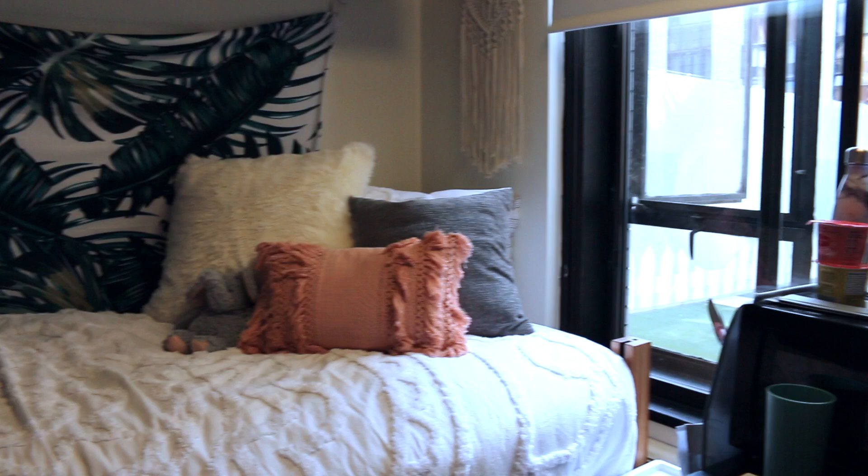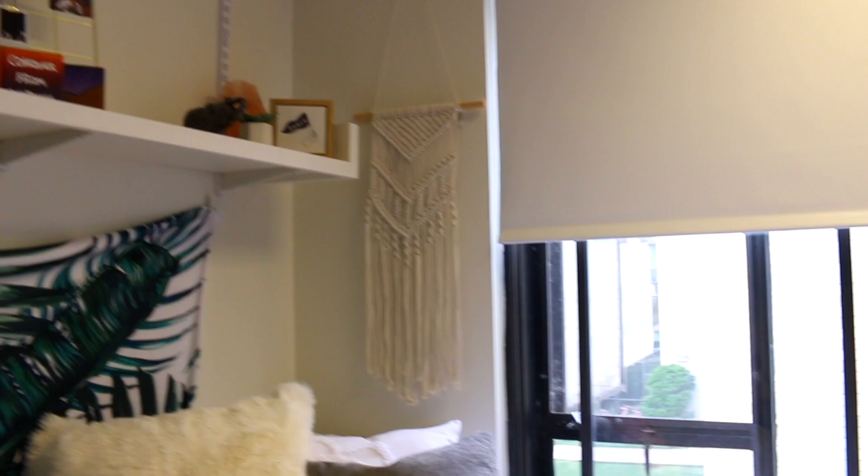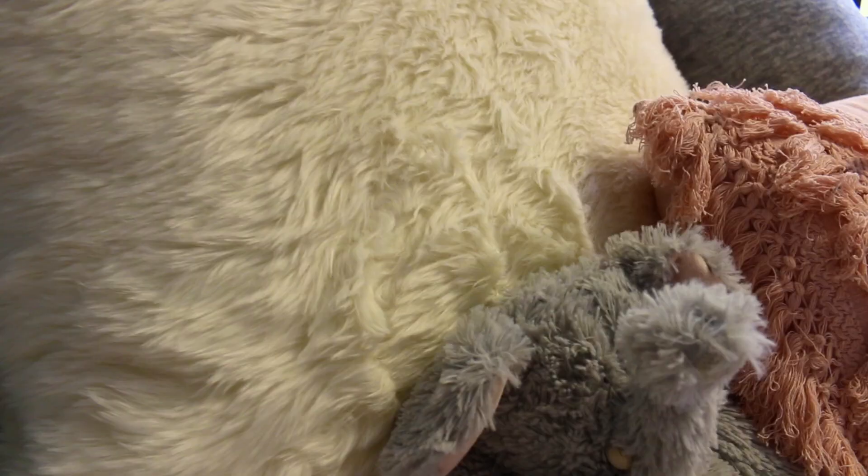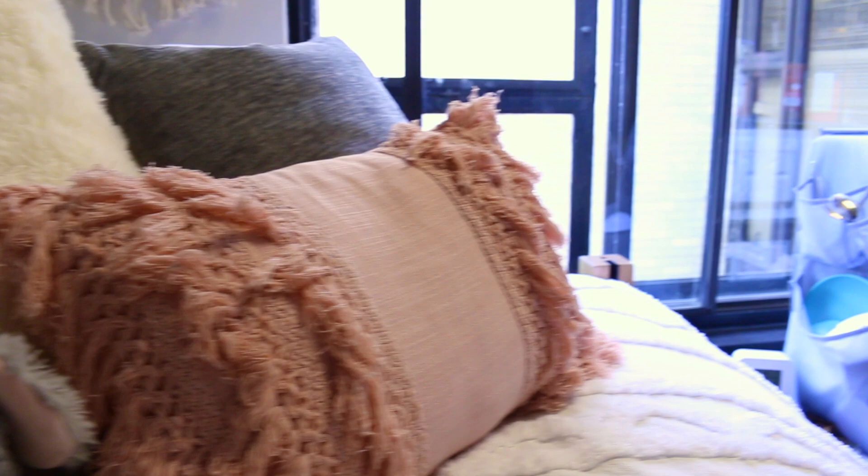And here's just where I keep my textbooks and the notebooks that I'm not using for class. And that is my dorm tour.